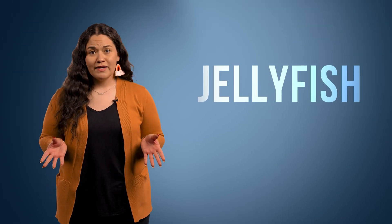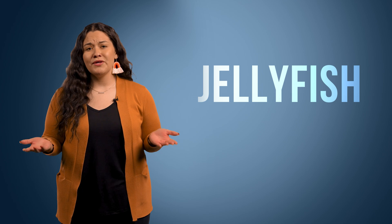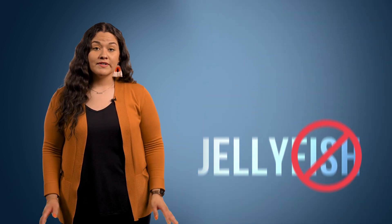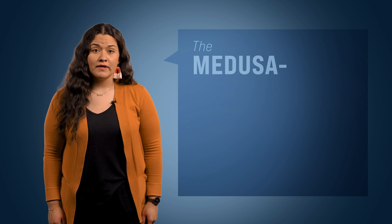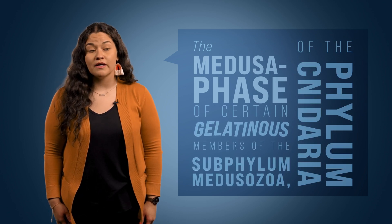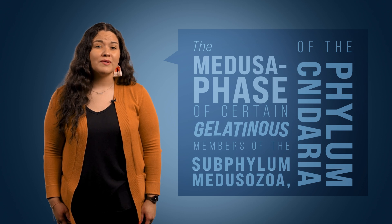To be fair, the term jellyfish is in no way scientifically accurate — they aren't fish. But if I said something like the medusa phase of certain gelatinous members of the subphylum Medusazoa of the phylum Cnidaria, you would probably tune me out.